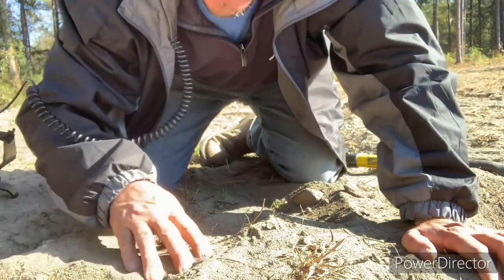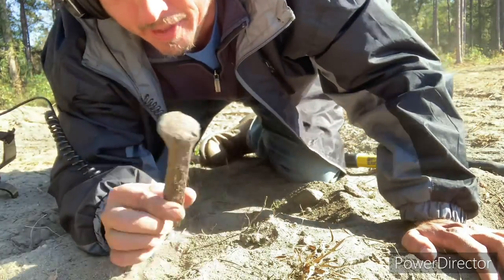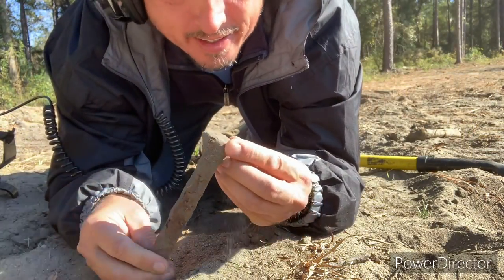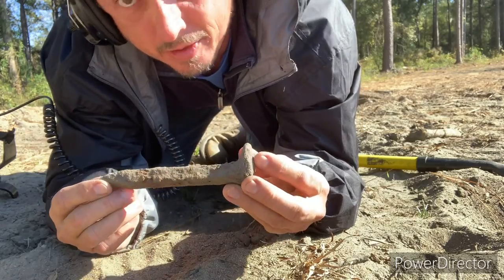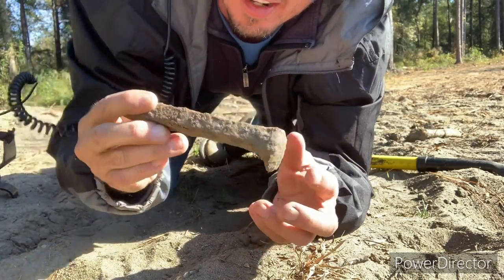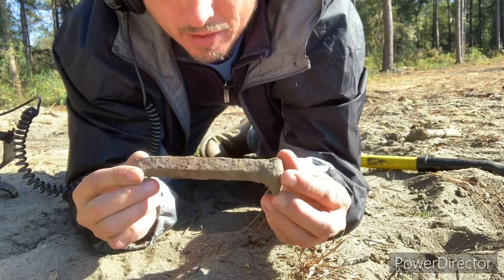Got me something good today — a railroad spike right here, laying on top of the dirt. That's pretty cool, that'll work.